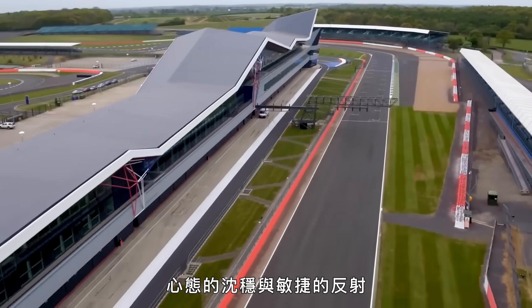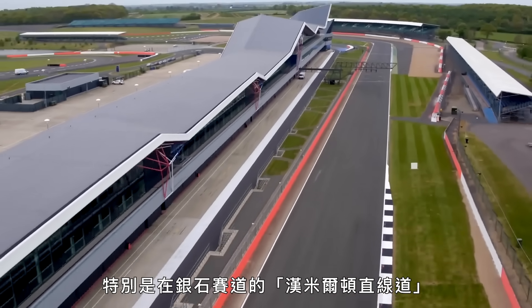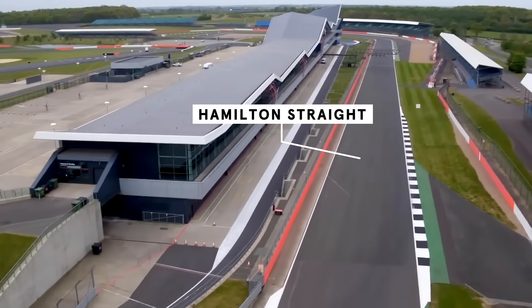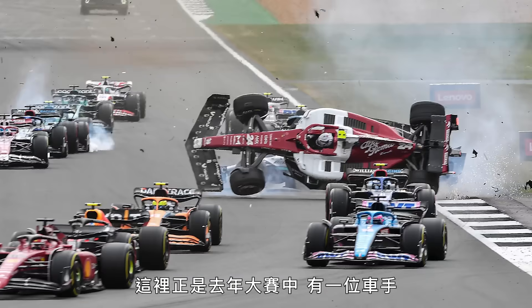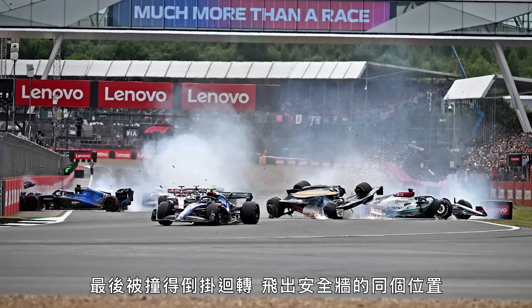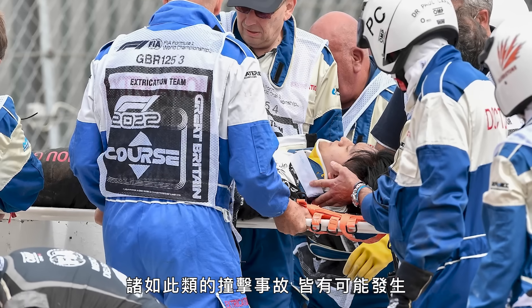Mental composure and quick reflexes are essential for avoiding horrific crashes, which are all too easy in Silverstone's Hamilton Straight, where drivers go full pelt before the first turn. This is the point one driver was hurled upside down over the safety barriers last year, when another car swerved towards him from the left.